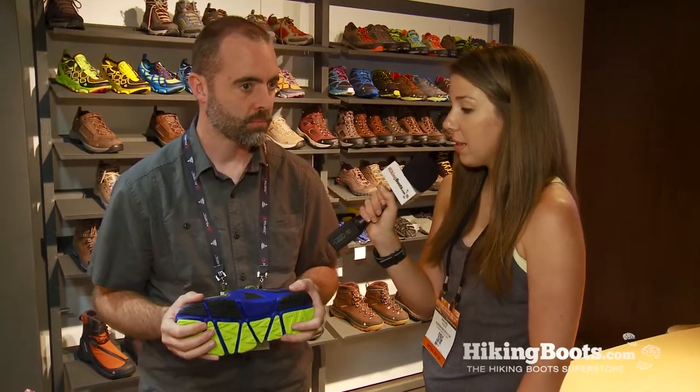And how does this trail runner sit among other trail runners in your line? This is definitely the most cushioned trail runner that we have, also the most stable. This is really a shoe that's meant for endurance running, long distance.